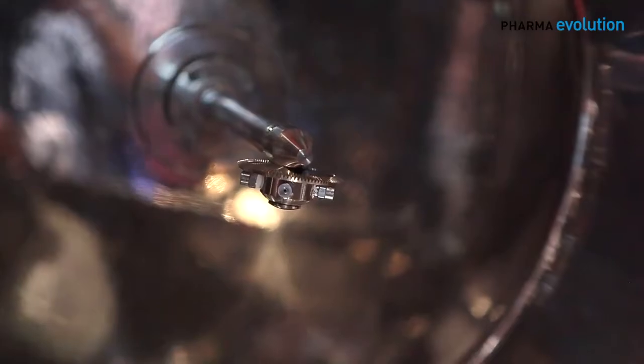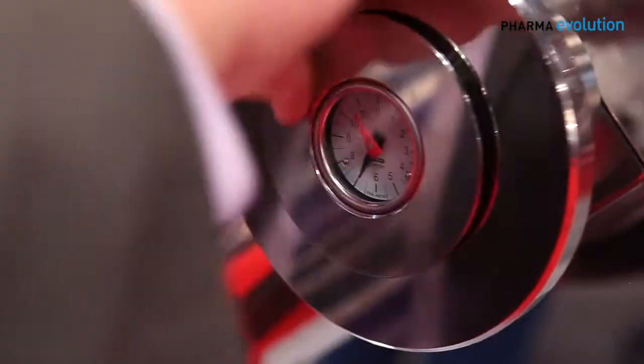Most tablets when they're manufactured need to be coated either with a film coating to spray on a color coating to differentiate their product, or with a functional coat to control the release profile and release characteristics. This particular machine has the ability to do all of these functions in the same machine. It's very easy to control and very easy to set up.